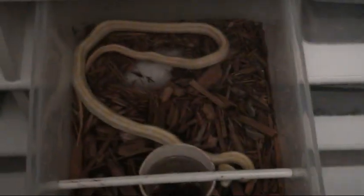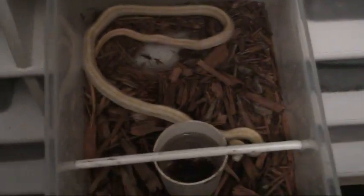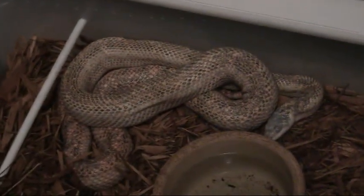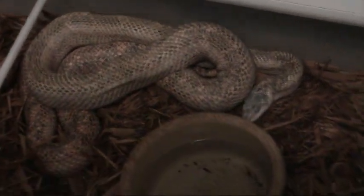I also have a good number of these lemon rat snakes, which is another morph of the black rat snake. That's what's in all these boxes going across here. I have a large calico cowsucker that's about to shed right here — she'll be looking good when she comes out of that skin.